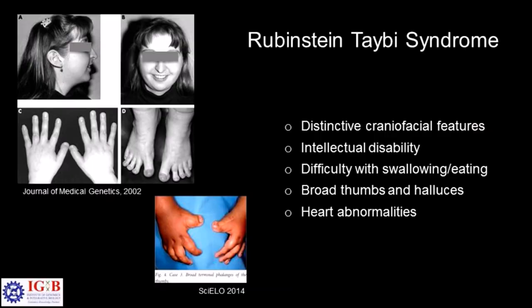Rubinstein-Thiabee syndrome, named after the scientist who classified this disease, is a very rare disease. It affects around 1 in 1 lakh people. In India it would mean a very large number of people, even though it is a very rare syndrome. The syndrome basically affects multiple tissues in the patient, and some of the distinctive features include craniofacial or facial dysmorphism seen in the patients.